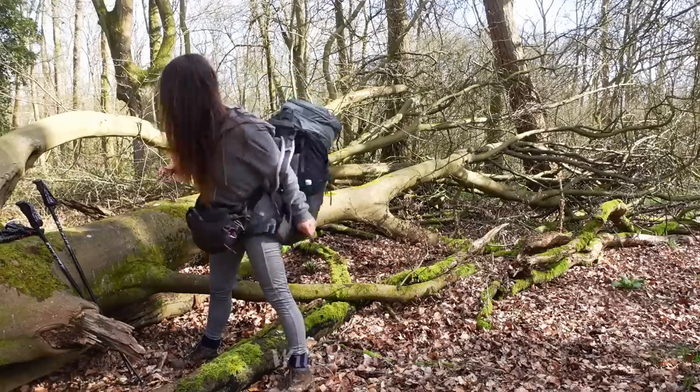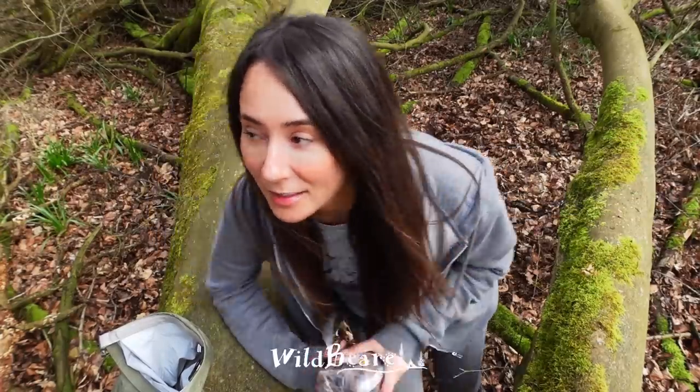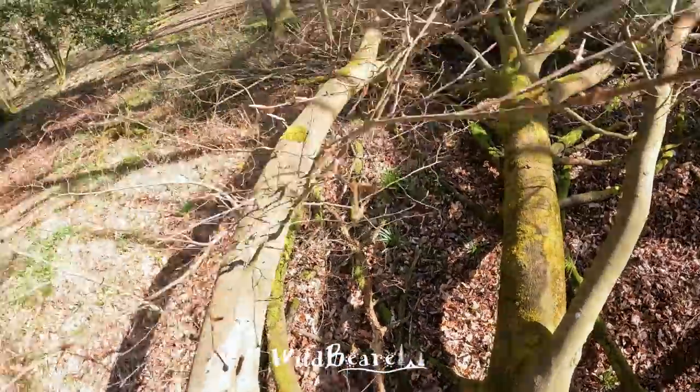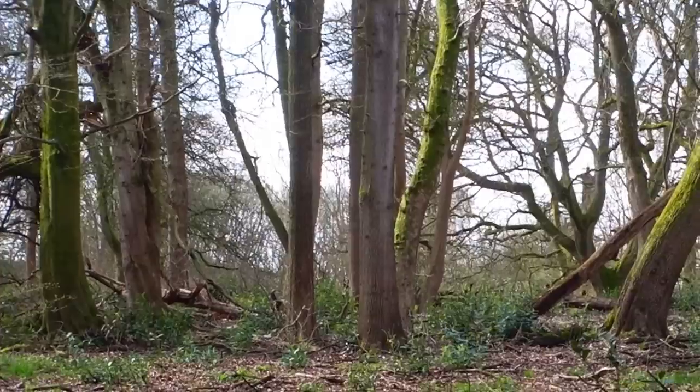I've got to keep a low profile today because there are paths and people on all sides. In fact, there's a path just there behind this tree really close, and the others are all a bit further away but still within viewing distance.